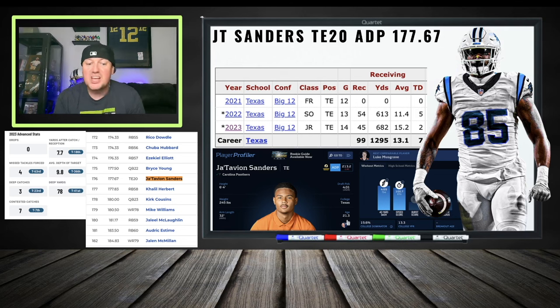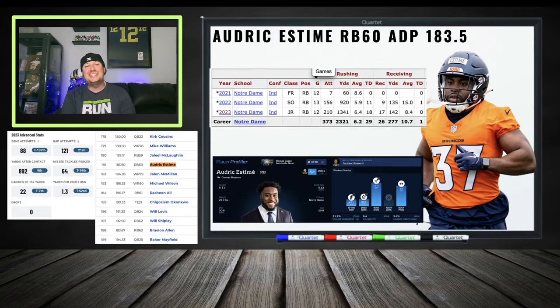Audric Estime at RB 60 — news is stating that Javonte Williams has to fight for a starting job, which I totally believe. This backfield has talent and they're weeding out the weak. Javonte Williams has been injured on and off throughout his career. You can catch Estime cheap in rookie drafts and startup drafts. He did not do well at the 40-yard dash, which lets you catch him at a discount. Round five pick in the NFL Draft, but a very ambiguous depth chart.